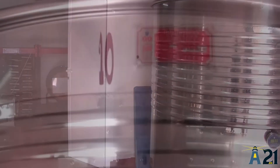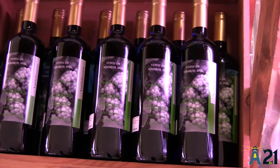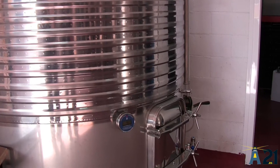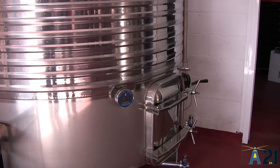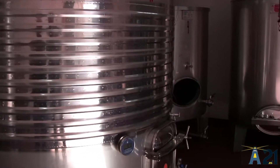Una vez que se han fermentado los vinos, se hace la separación de las cascas para conseguir ya el vino limpio. Se hacen varios trasiegos y una vez conseguidos todos los trasiegos, ya conseguimos el vino limpio, que se mantiene en los depósitos aproximadamente hasta el mes de marzo, que es cuando lo empezamos a comercializar.